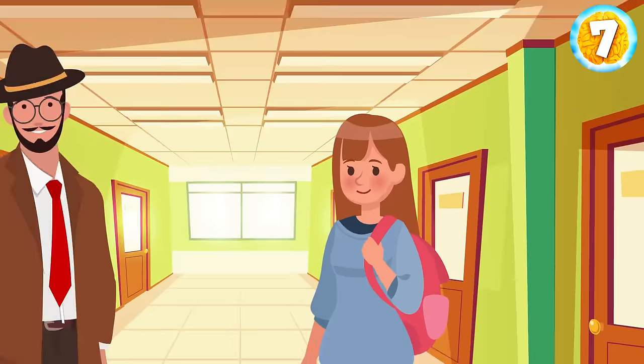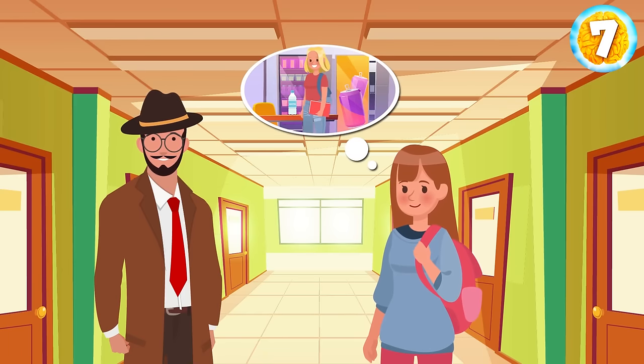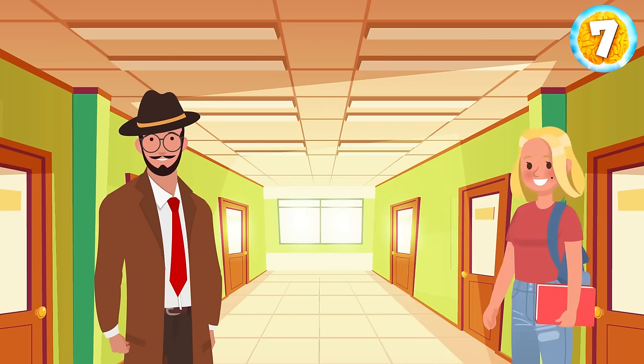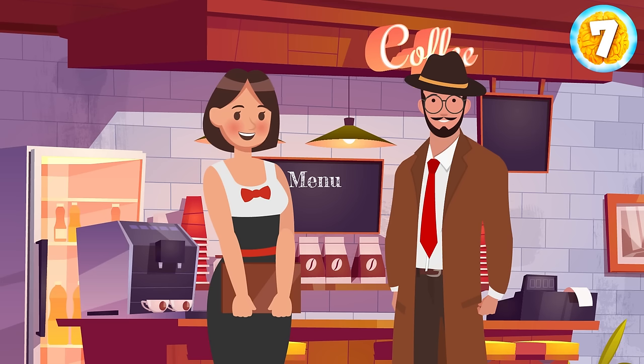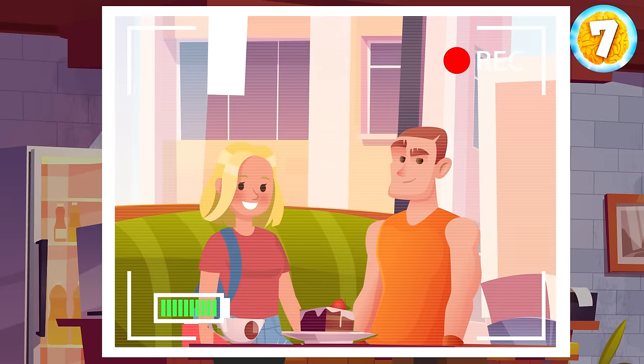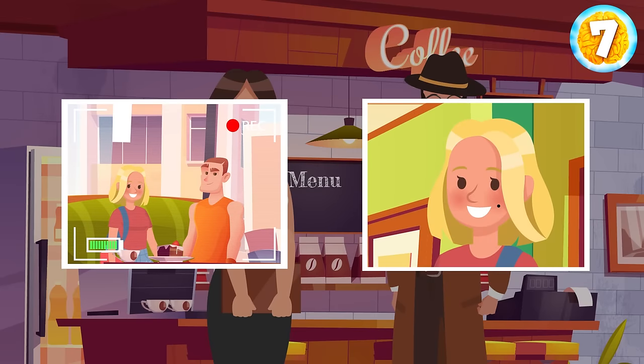Enola got poisoned after school. A detective interrogated the classmates, and one girl said she saw Bethany adding something to Enola's water bottle. Bethany said she had been in a cafe after school, and her boyfriend confirmed that. The cafe's employee also confirmed it and showed a picture from the security camera. Still, Bethany was arrested for poisoning Enola. Why? Take a look at the picture of Bethany — she has a birthmark on her left cheek. But the girl on the security camera who was with Bethany's boyfriend didn't have it. It turns out she had a twin sister who lied for her.